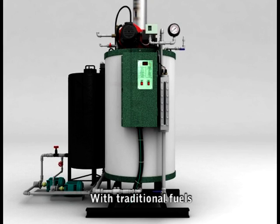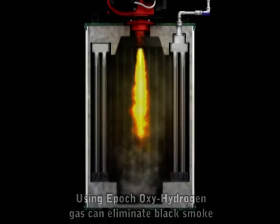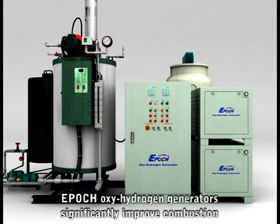Traditional boilers burn gas or oil to heat water, producing steam. Using Epoch Oxy Hydrogen Gas as a dual fuel supplement, burning efficiency is increased, which can help eliminate black smoke. Epoch Oxy Hydrogen Generators will significantly improve combustion efficiency.